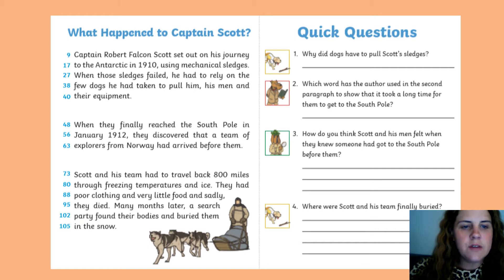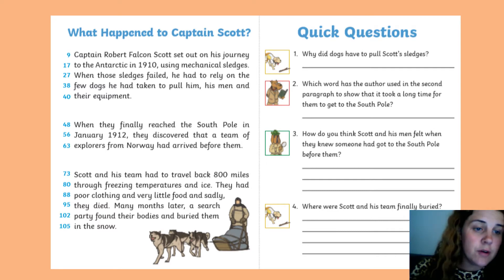When they finally reached the South Pole in January 1912, they discovered that a team of explorers from Norway had arrived before them. Scott and his team had to travel back 800 miles through freezing temperatures and ice. They had poor clothing and very little food, and sadly they died. Many months later, a search party found their bodies and buried them in the snow.